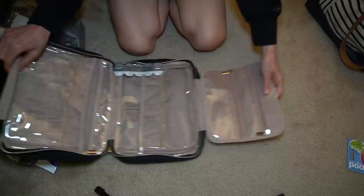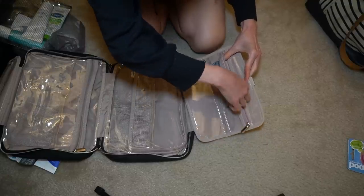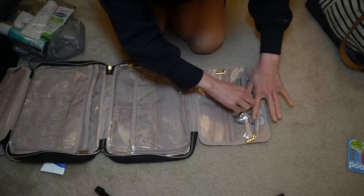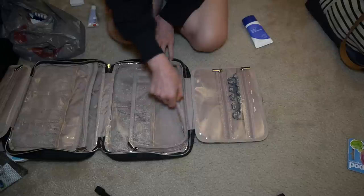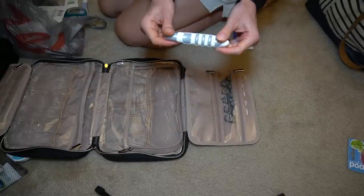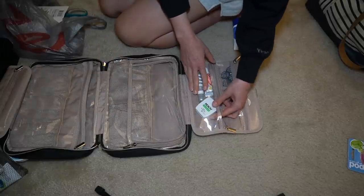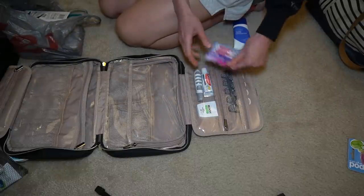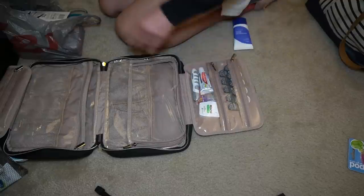I think it makes sense to put my contact lenses in this pouch. This flap is separated into two, so contacts will go over there. On this side we have quite a bit of room. I got this collapsing toothbrush at Walgreens, along with toothpaste and dental floss. I also have some of these interdental brushes that I have to have — I love these, they're so convenient. Oral hygiene pouch done.